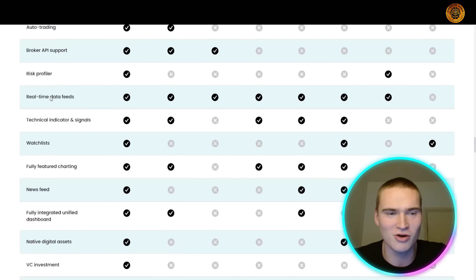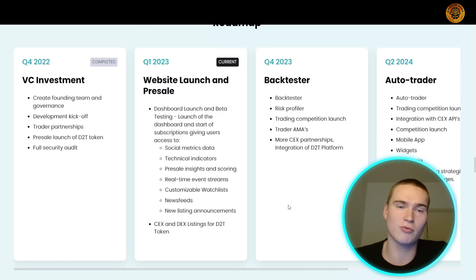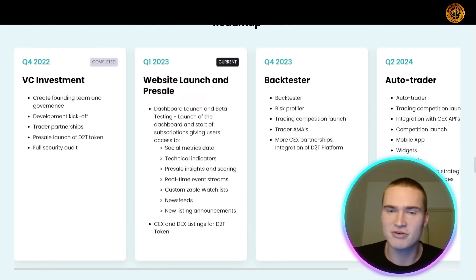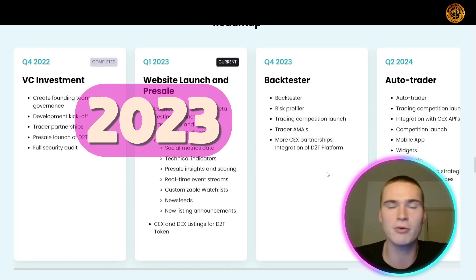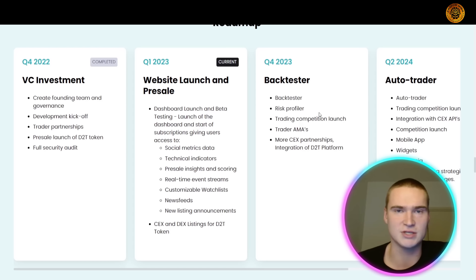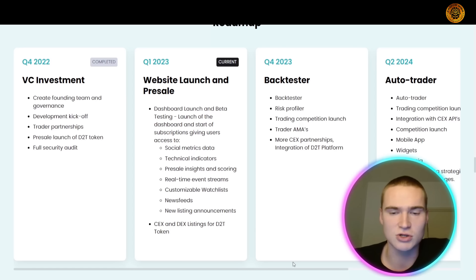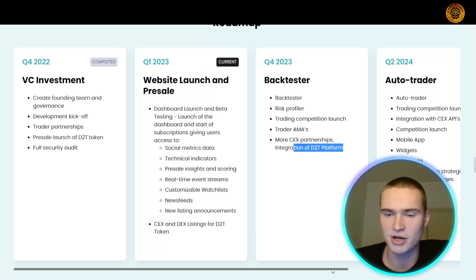Looking at the roadmap, they are currently at the start of the project — focused on the website launch and pre-sale. In 2023, they will focus on the backtester, an amazing feature that lets you backtest trading strategies. In 2024, they plan to launch an auto trader. It's great that they've already planned for the future, unlike many projects.